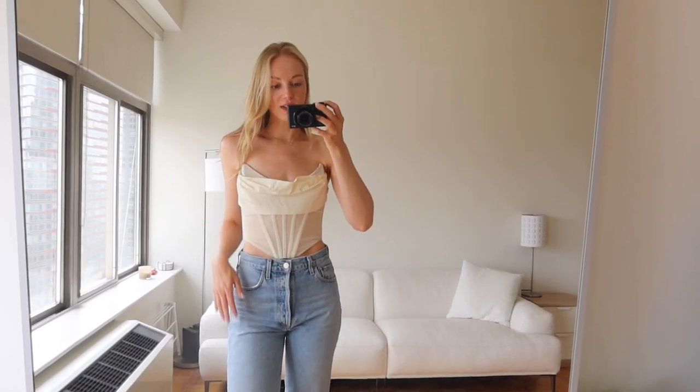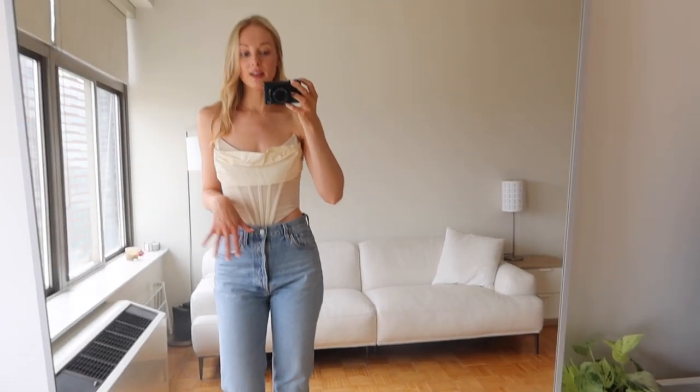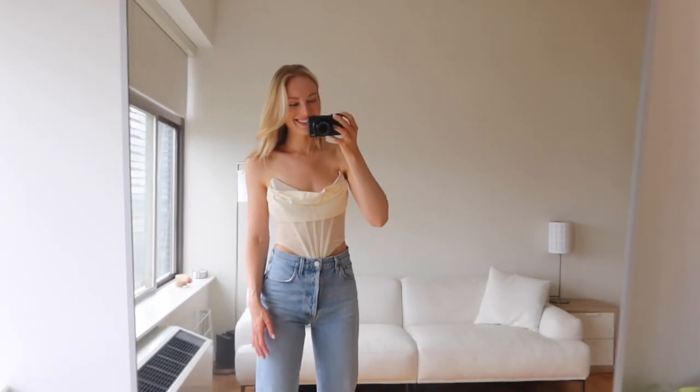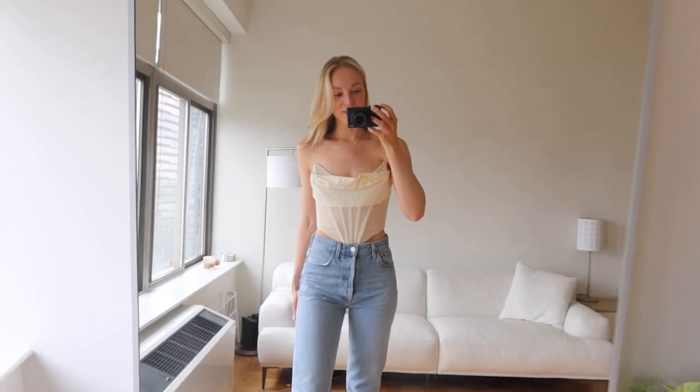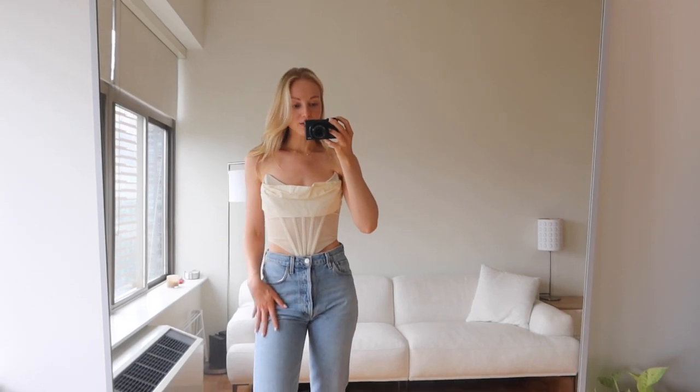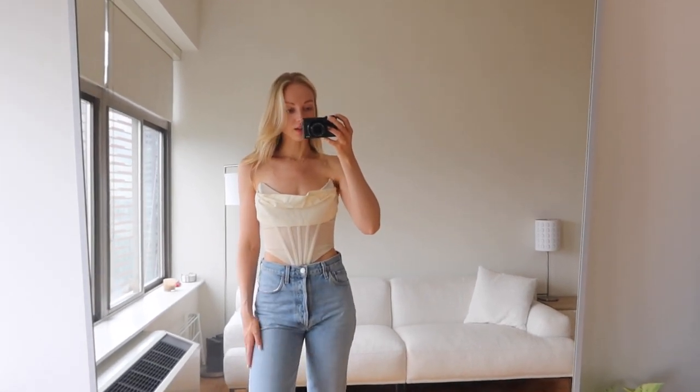Next I have this corset top. I love that it's not a full corset — it's just a little crop top — because then you can wear it with jeans or tuck it into trousers if you wanted. I also have to steam this, so don't mind that — I literally just pulled it out of the bag. You can definitely style this in different ways: you can do it with jeans and make it cool for going out, or make it more chic with a pair of trousers or something along those lines.